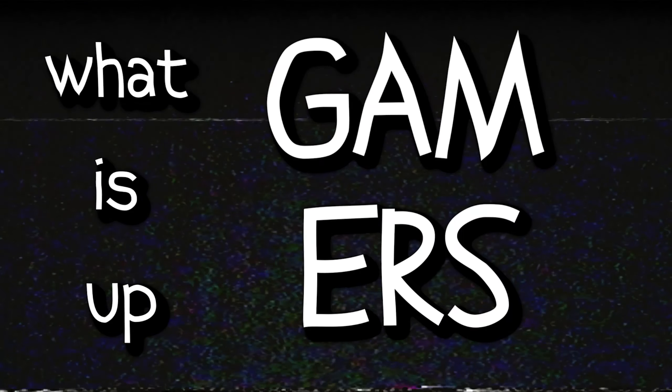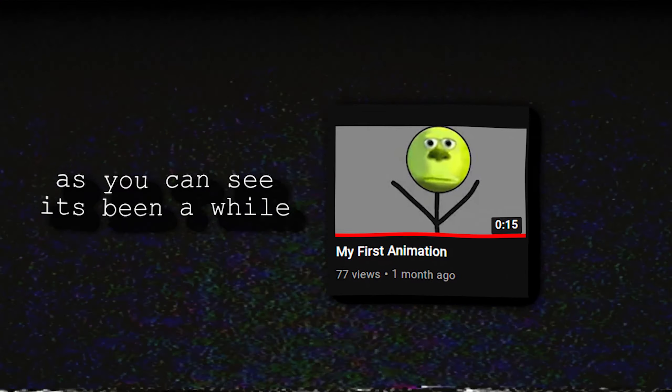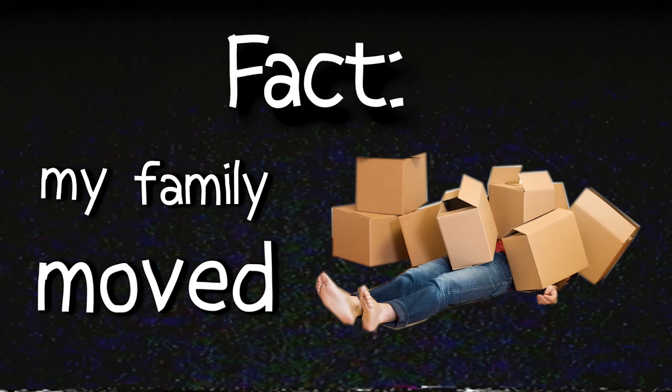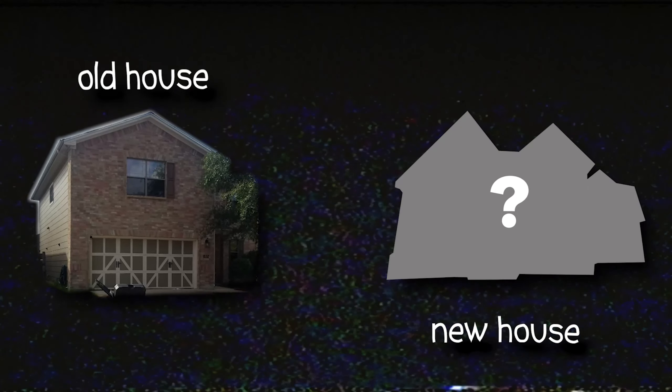What is up gamers! As you guys can see, it's been well over a month since I've last uploaded, only because we actually moved this past month. I have some footage of our old house packed up and also some footage of the new house that I'm currently sitting in right now.